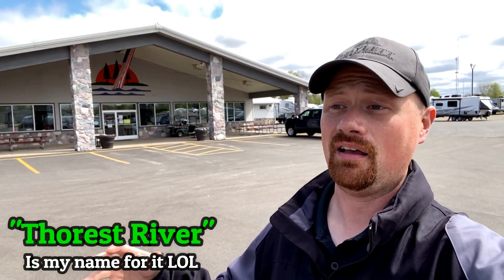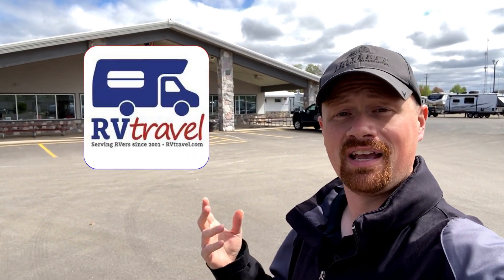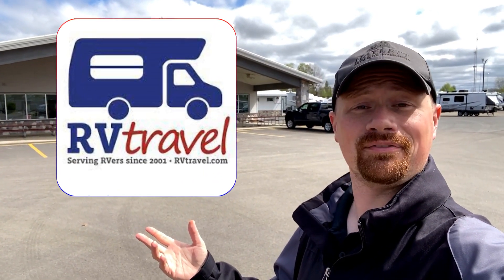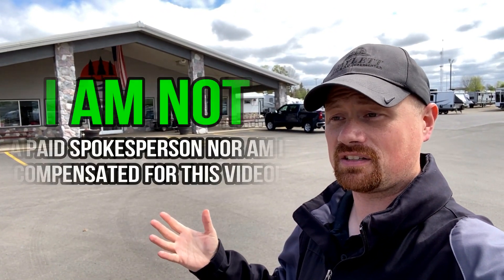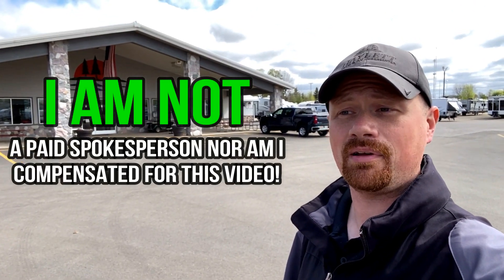So I started working on a master list of everything that everybody builds out there, and that's a pretty big undertaking. As I was doing it, thankfully very quickly, I stumbled into the fact that our friends at RV Travel have already done the work for us. That's really what I'm doing — just directing you to something they've already done, as a courtesy, because frankly I think they did a really good job of it.